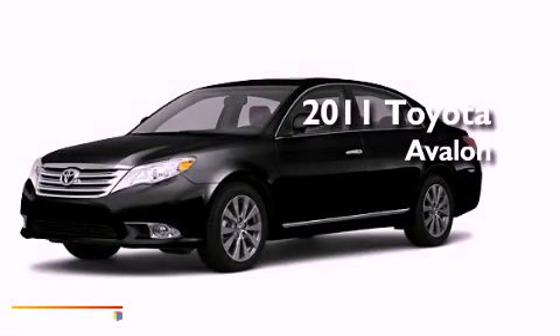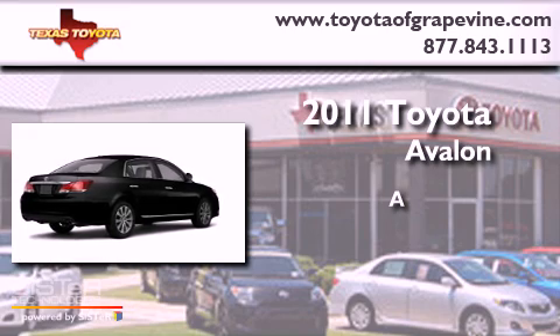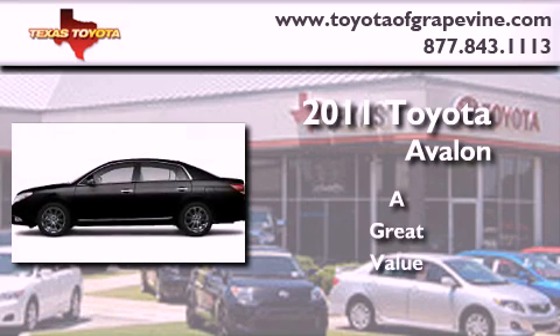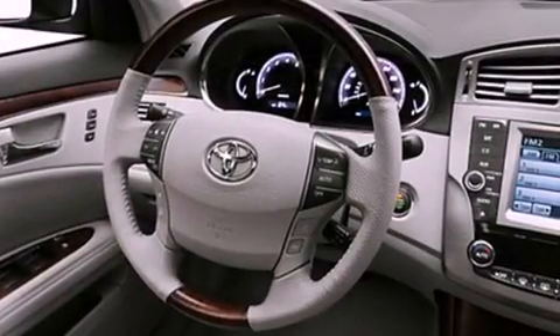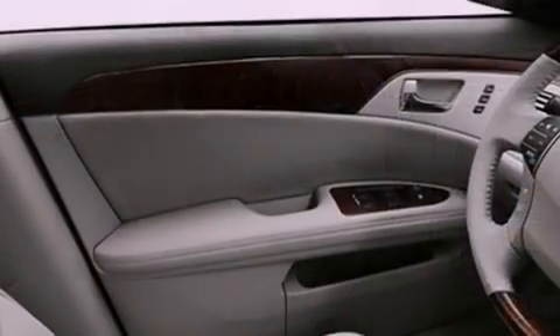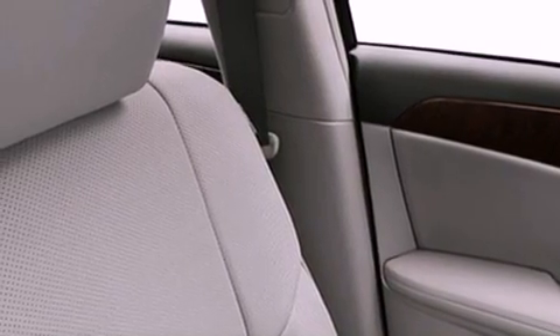This is a brand-new 2011 Toyota Avalon. Its top features include memory settings for the side-view mirrors, a power moonroof, heated side-view mirrors, a JBL stereo system, leather interior trim, fog lamps, privacy glass, a low-tire pressure indicator, a power passenger seat, and cruise control.